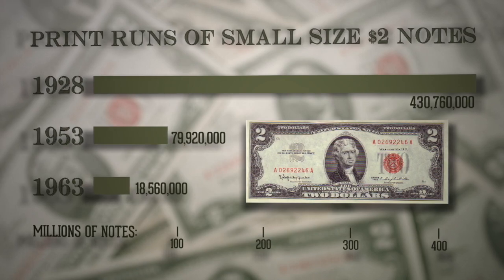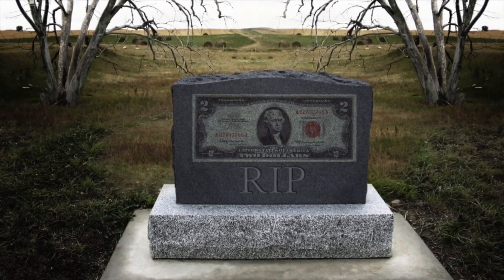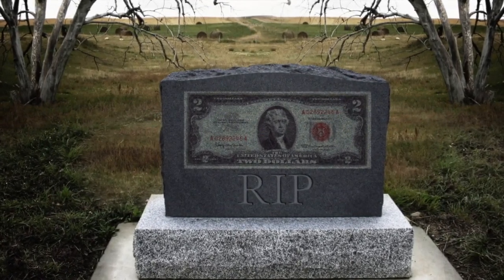They had so many twos outstanding that weren't circulating, or twos sitting in a vault. And since we have so many, why should we keep printing them? So in 1966, the decision was made to stop printing the $2 bill.